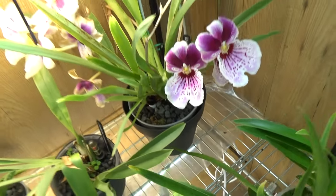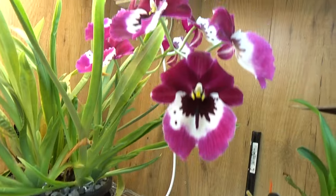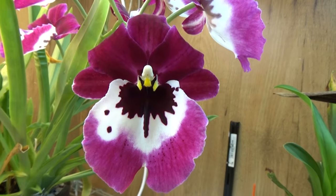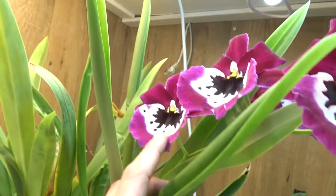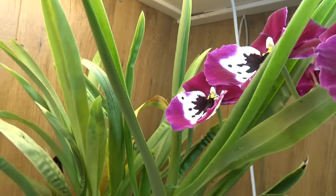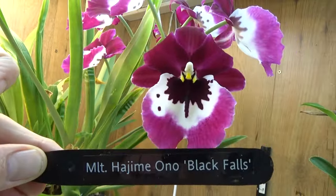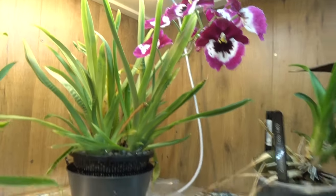And then up here I have another one in bloom — look at this. I love them, as you probably know by now. These blooms are so beautiful and again fairly large — both of them beautiful nice large blooms. And this is the name tag for this one. I'm putting it over there.